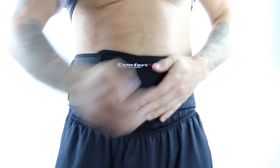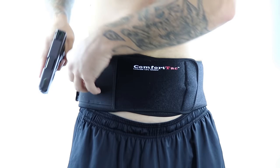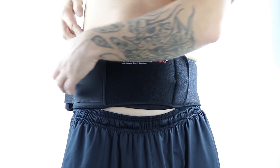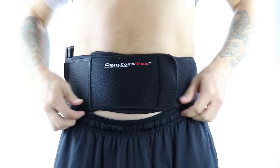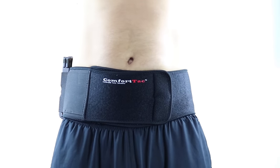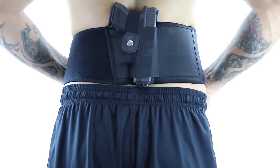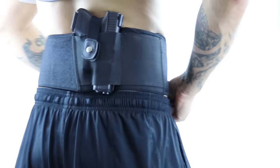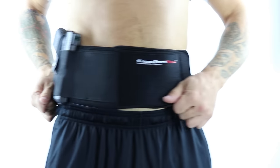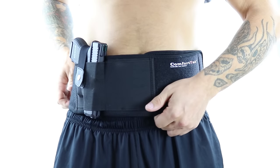Let me show you how it works. First, wrap the soft neoprene band around your belly. Pull it snug and secure it with the Velcro. Now insert your firearm and secure the weapon retention strap. Most customers will position the belly band low on their belly right near their waistband. You can spin the band in any position — middle of your back, just behind your hip, or on your hip.